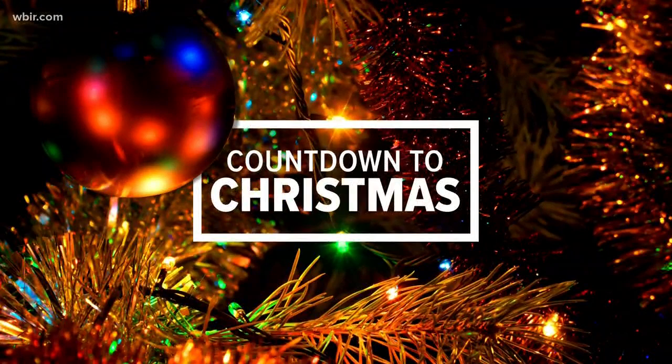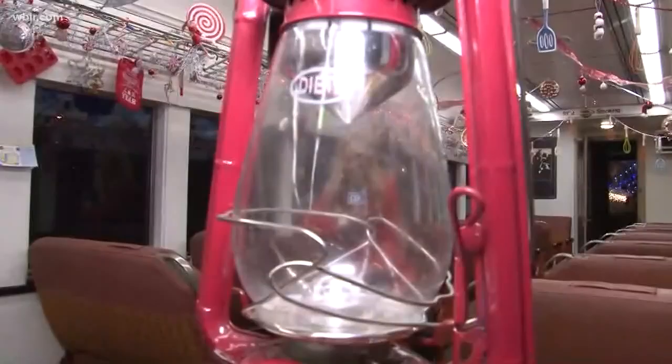With 29 days until the big day, the Three Rivers Rambler has transformed into the Christmas Lantern Express. WBIR 10 News reporter Wesley Ackerson is on board the train this morning.